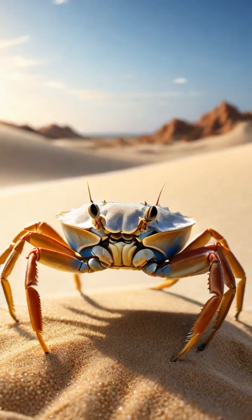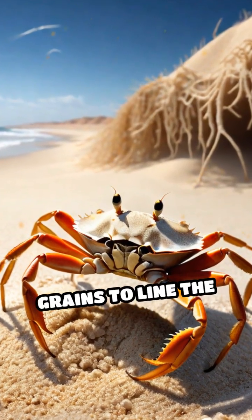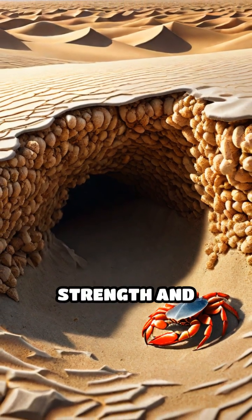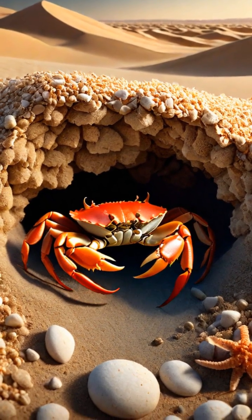But here's the fascinating part. These crabs don't dig randomly. They carefully sort sand grains by size, selecting coarser grains to line the walls of their tunnels. This isn't just for show. Coarse grains provide crucial structural strength and prevent the burrow from collapsing, while finer grains are swept away or used to plug entrances.